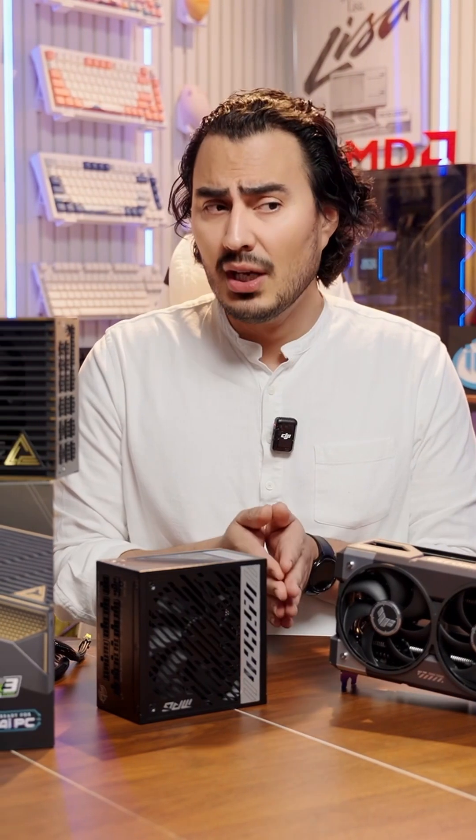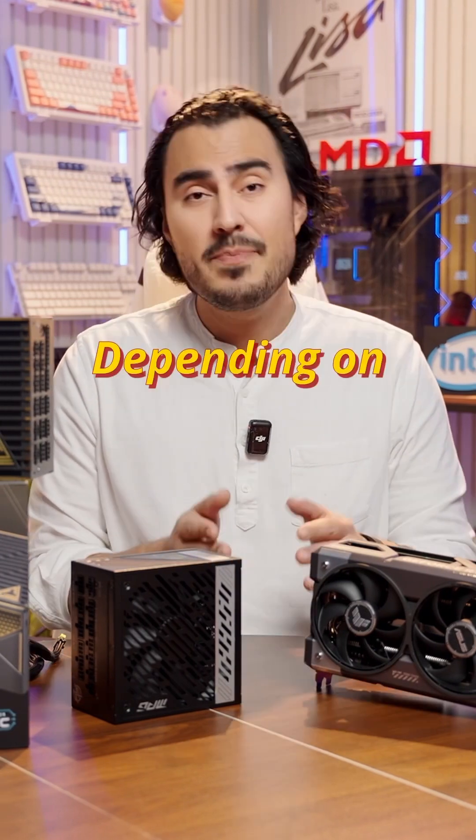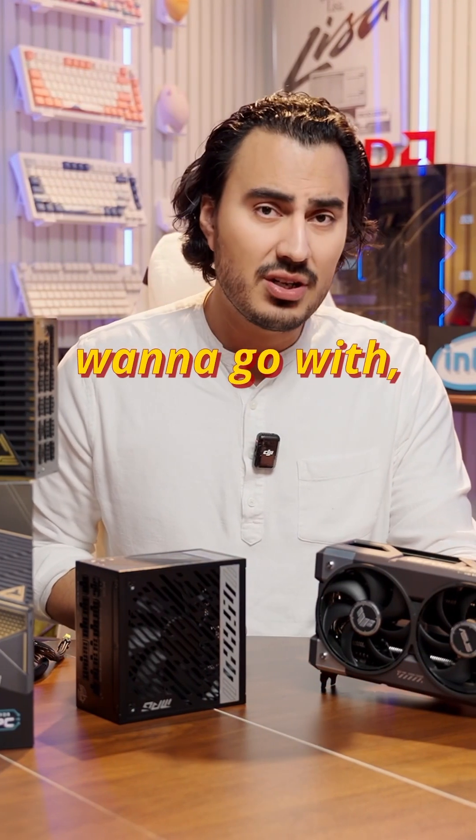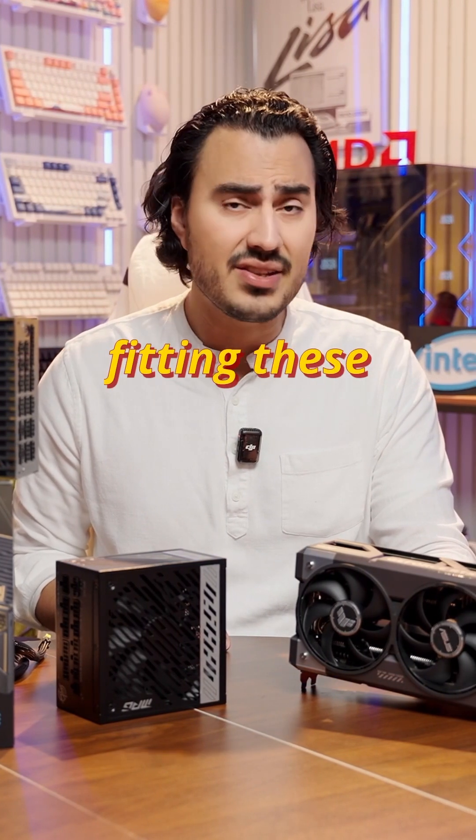Beyond power supply and beyond CPU, another component that might hold you back is actually your case. Depending on which graphics card you want to go with, if your case is not large enough, you may have a really hard time fitting these cards in.